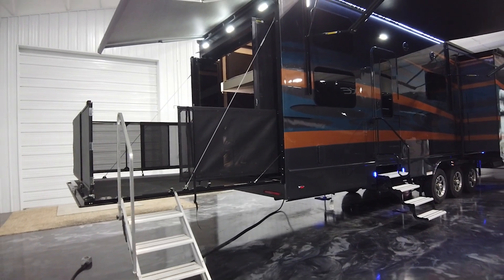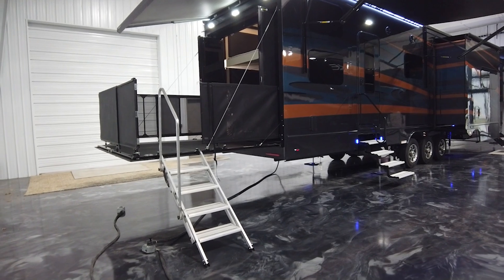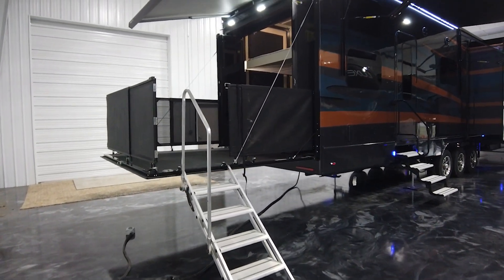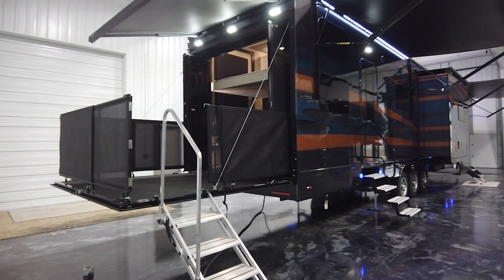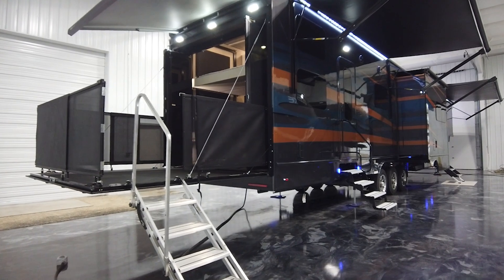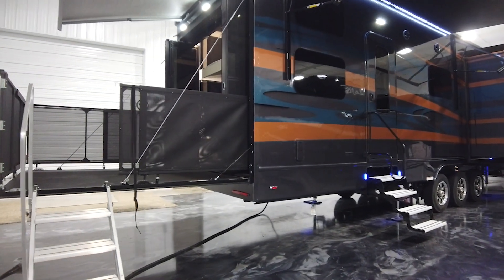Hello everyone and welcome, or welcome back, to the Luxe 5th Wheels channel. Toy haulers have been a constant on the channel lately because they're extremely popular with our owners, and what we hope to show with all our videos is how you can personalize your very own. So today I'm going to try to not only point out what is personalized, but what is standard for our toy haulers.